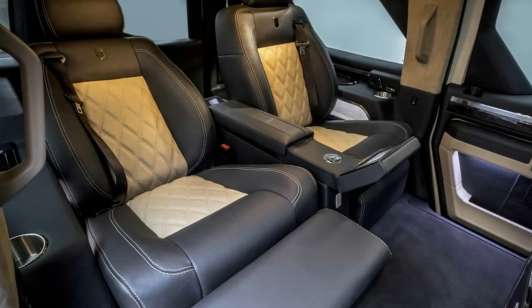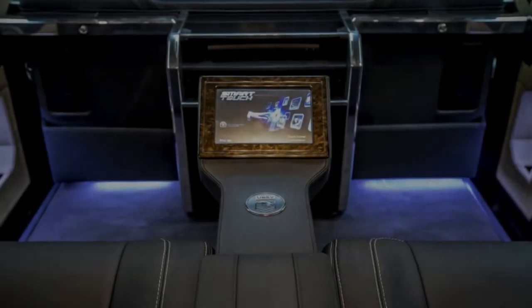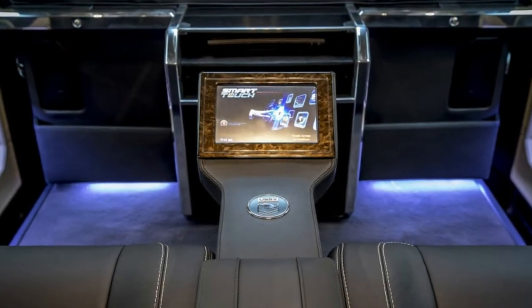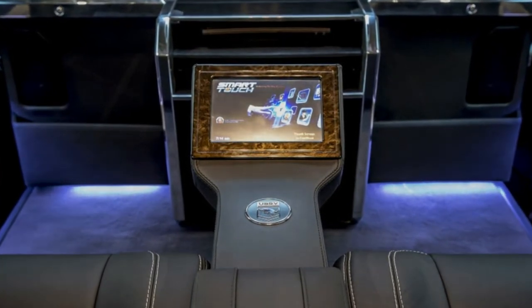Only three colors are available inside and out. Black, tan, and khaki green make up the exterior colors, while inside can be all black leather, or contrasting leather with black and your choice of red or tan.